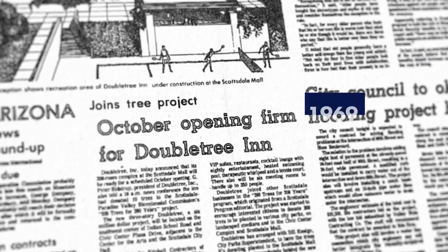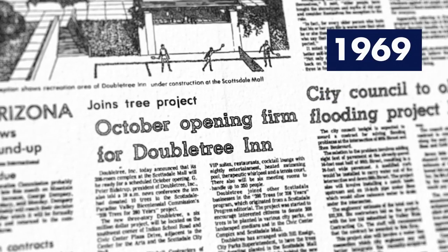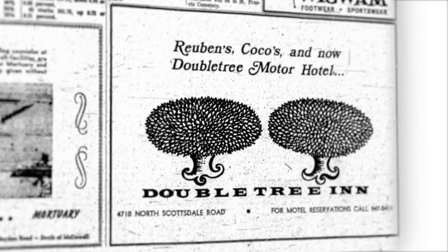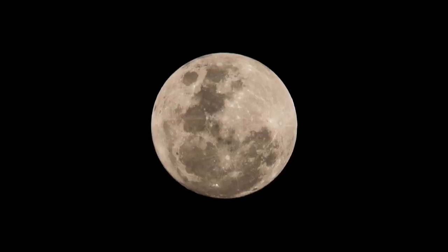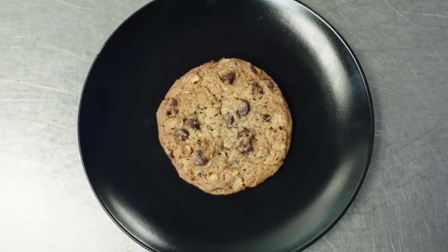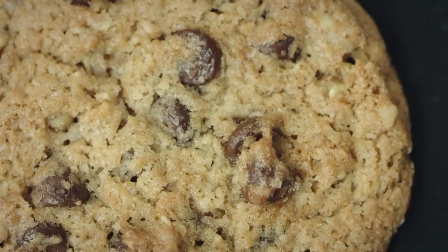In 1969, Doubletree by Hilton began sharing its unique brand of hospitality with travelers around the world. The same year, Apollo 11 put the first man on the moon. Fifty years later, we stand by our commitment and have made it our mission to bring hospitality to new frontiers.